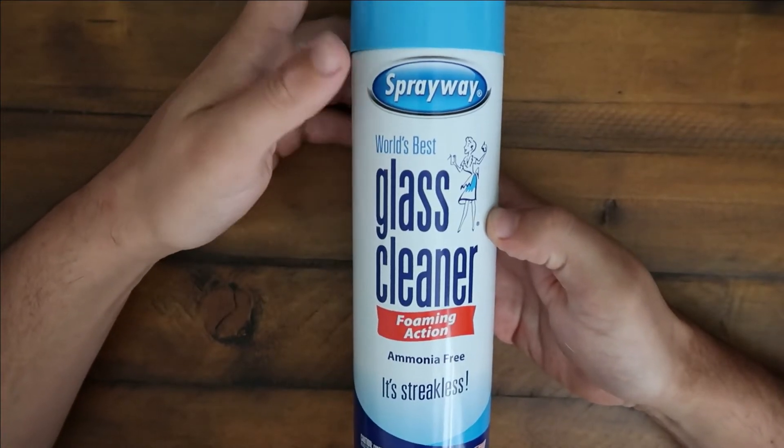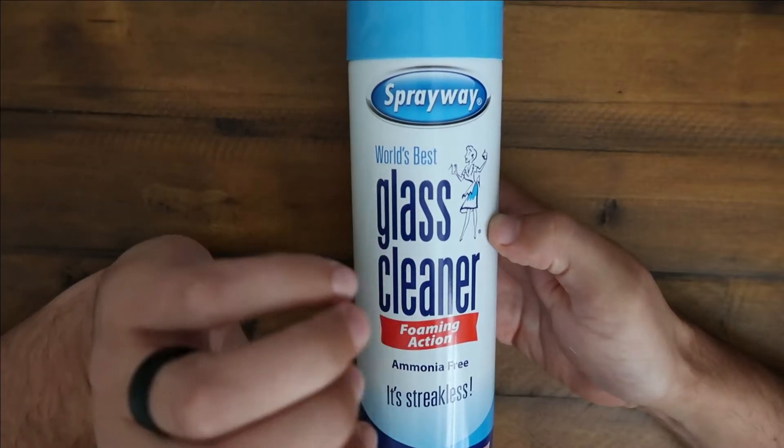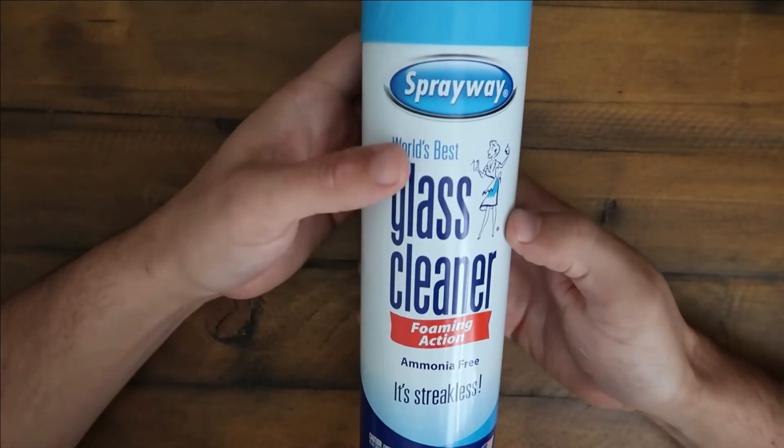Hey guys, CJ here. We got Spray Away glass cleaner. This is fantastic glass cleaner. We use this all the time at the firehouse. This one works very well.